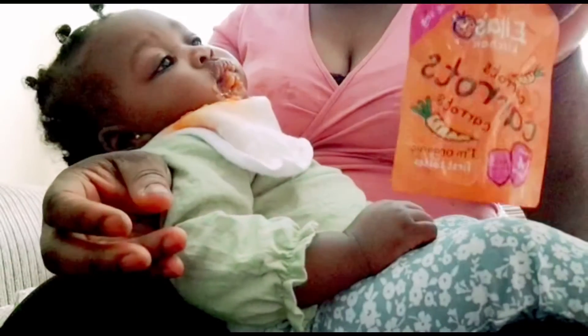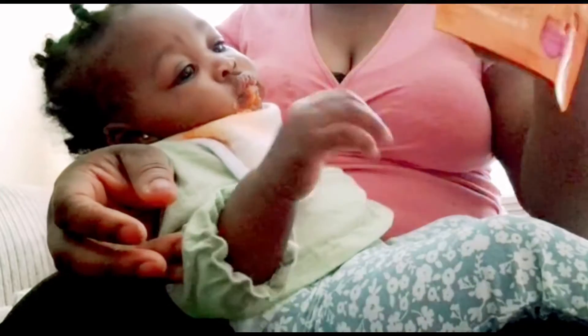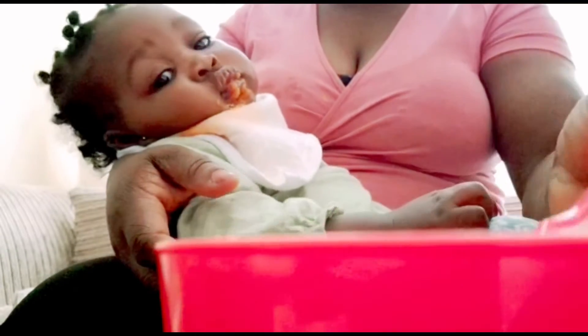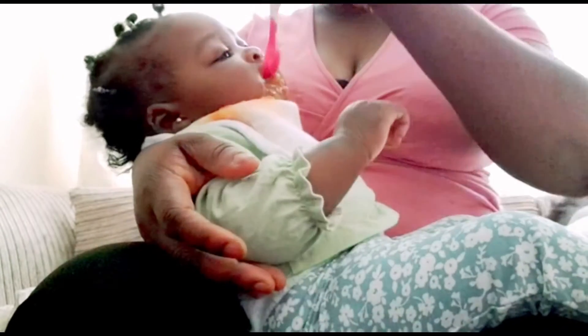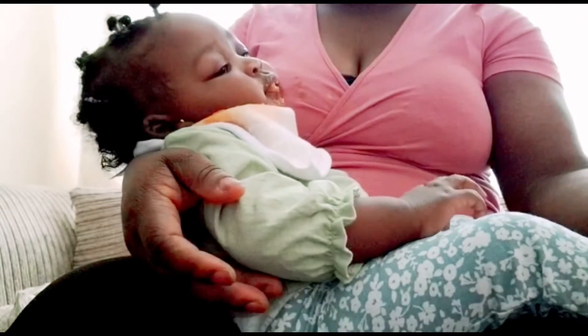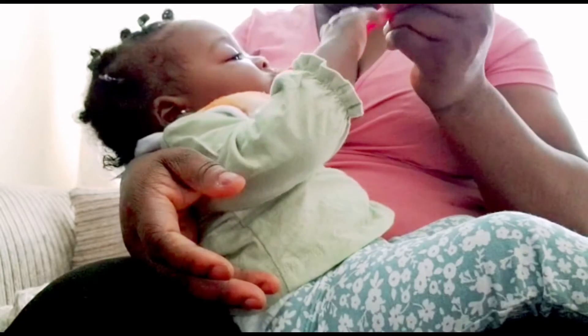Welcome to Betty's TV. Betty is having carrot puree for lunch. She really likes it, so I just put it in the bowl then we feed her from there. She eats this and she still takes her formula after this.